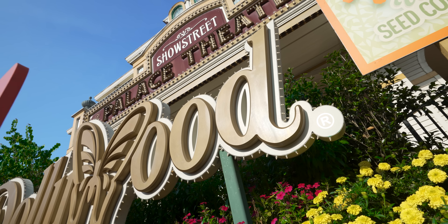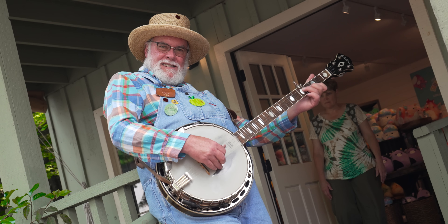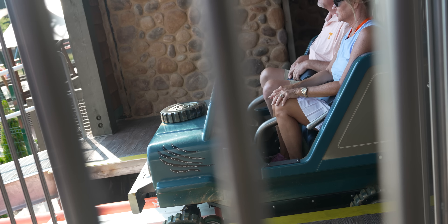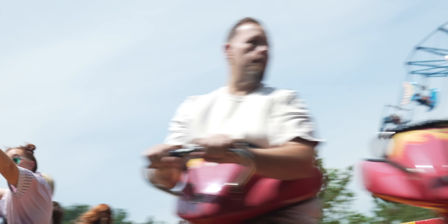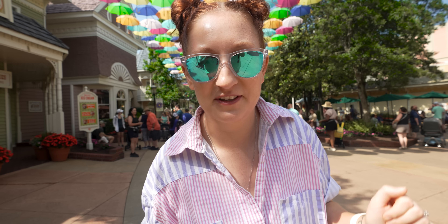Hey everyone! We are back at Dollywood. This is one of our favorite theme parks to visit, but it's been almost a year since we've been here. There are so many changes that have happened at this park too. Specifically, there's a brand new coaster. So of course we're going to ride that today and just have a Dollywood-filled day. We are so happy to be back in Tennessee and in the mountains, and we can't wait to share it with you guys.